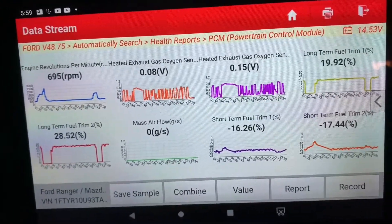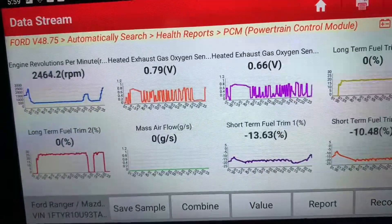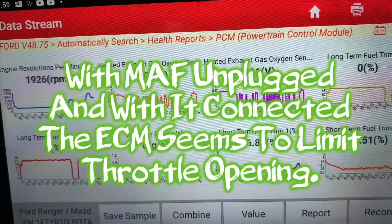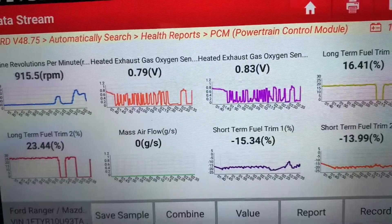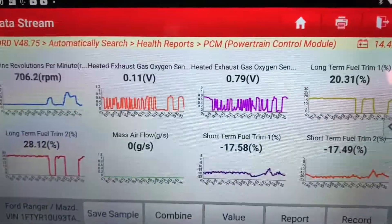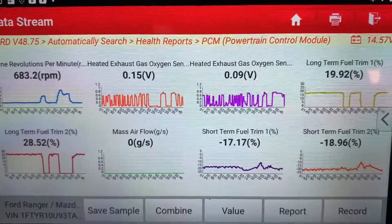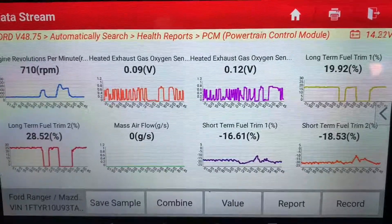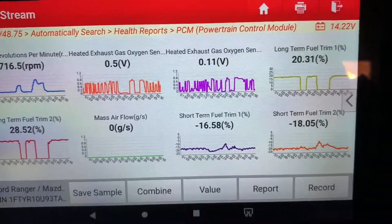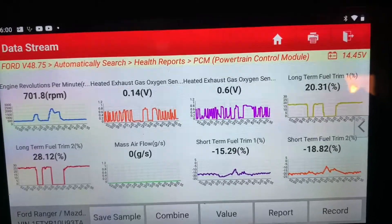With the mass airflow plugged in and you hit the gas, it goes pegged lean. But now it's not — so obviously the vehicle is able to overcome it. That's why I'm leaning away from fuel pressure, because the vehicle is able to overcome the oxygen sensors being stuck lean. Obviously it can open up the injectors enough to cycle back rich again. And we're still negative on the short-term fuel trims — it'll take a while for them to even out.